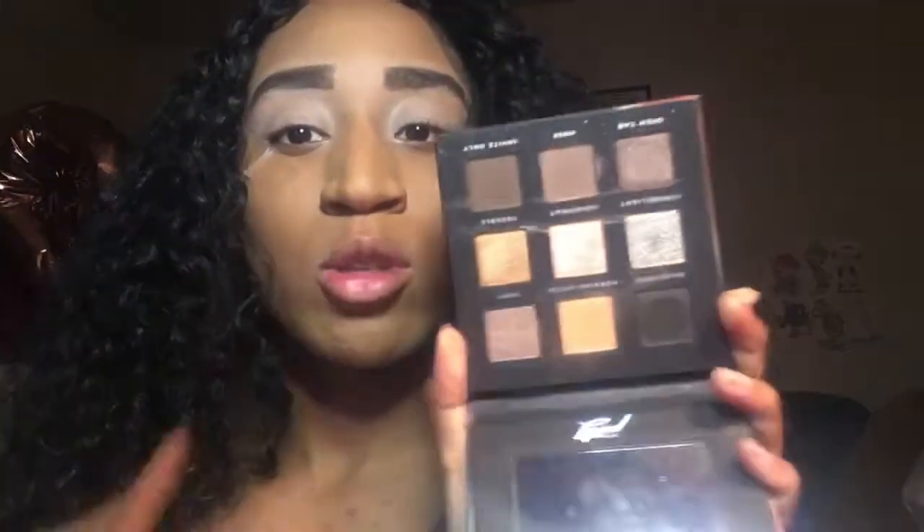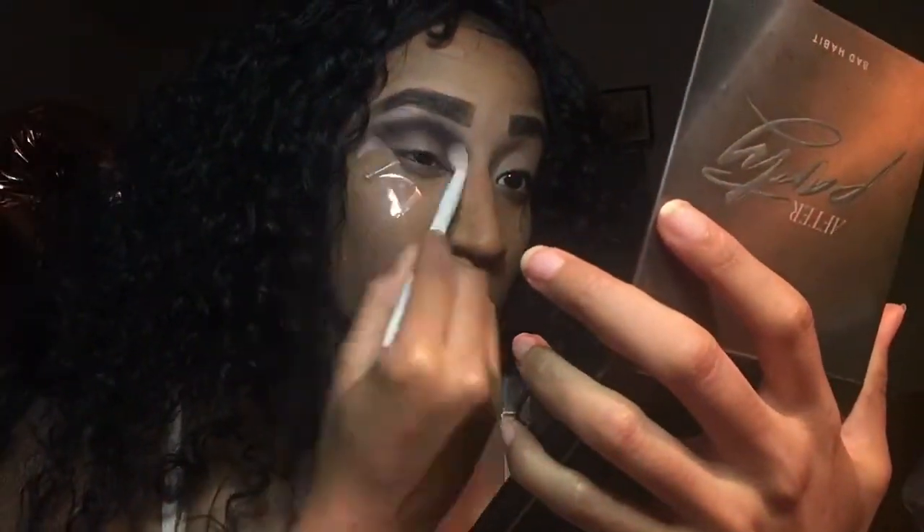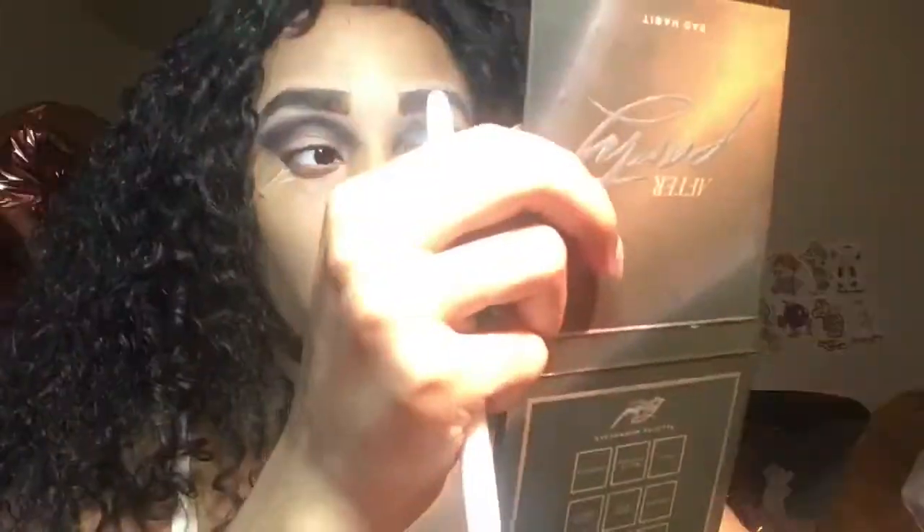Okay, I look really crazy right now. I'm gonna go into my Master Party Palette by Bad Habits and start off with the black shade — it's called Blackout — for my crease color. Let's see if I can work with this, because black is usually really hard to work with in the crease.